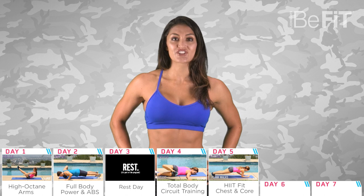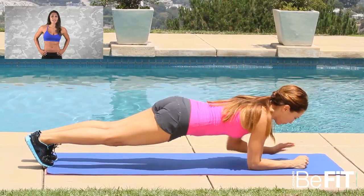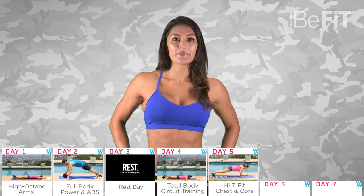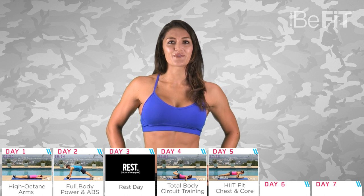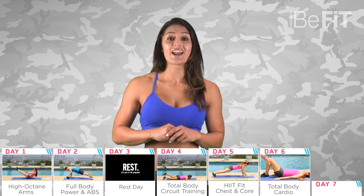Day five's HIIT workout is for the chest and core. Follow along to the cues and try not to miss any of the reps. If you need to take a rest, just skip one of the sets. You'll need a pair of dumbbells and some determination to get through this 20 minute workout.